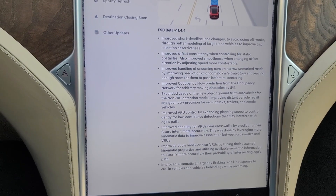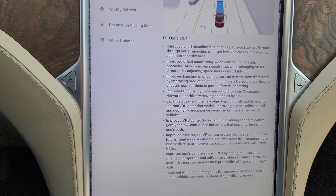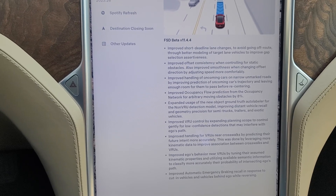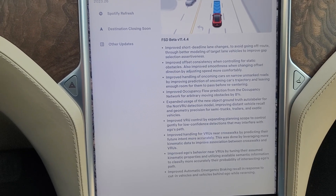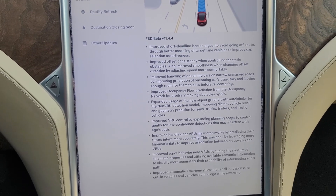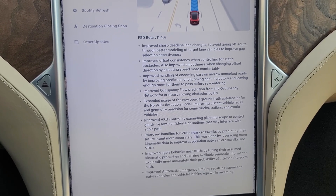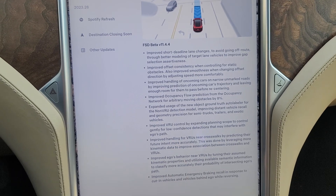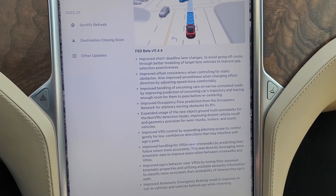Here are the new release notes — you can pause and go through them. Basically it's supposed to be a little bit better at doing short deadline lane changes, which is when you've got to cut across a bunch of lanes to make your route. It's also supposed to deal with narrow unmarked roads better, handle static obstacles better, and a lot of this stuff is dealing with vulnerable road users — VRUs — which is really nice.